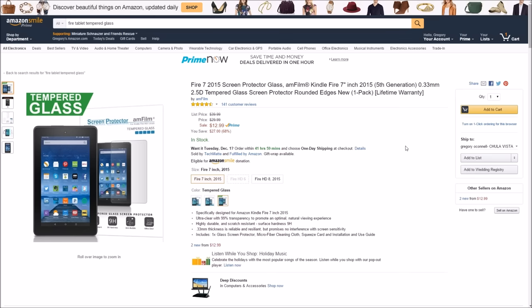Hey guys, what's going on? It's GregglesTV. Today we're going to look at the top 5 must-have accessories for the 7-inch $50 Fire tablet from Amazon. I'll link all of these products in the description down below in case you want to get any of these. Let's get to the list.